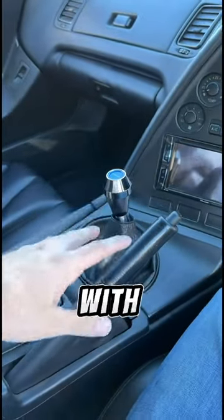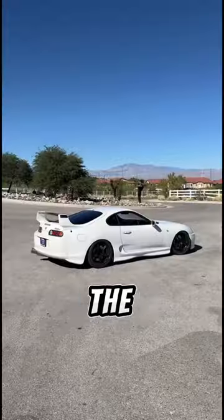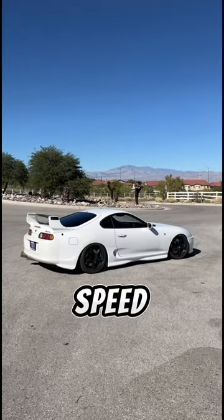The early Series 1 turbo models came with a six-speed V160, and the later Series 2 models came with a six-speed V161.